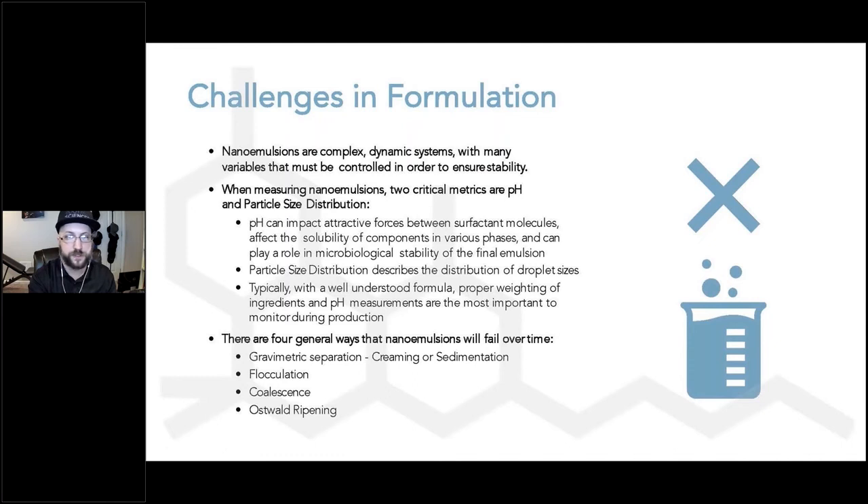The chemistry behind nanoemulsions is complex. A large number of variables combine in these dynamic systems to affect their properties. Typically, the two most important measurements are pH and particle size distribution. pH is important as it can dictate the electric charge of molecules such as zwitterionic proteins or other surfactants, and it is also important to control in order to inhibit microbiological growth. Particle size distribution is a measurement of the various sizes of the dispersed oil droplets and is a clear indicator of whether an emulsion is decaying.